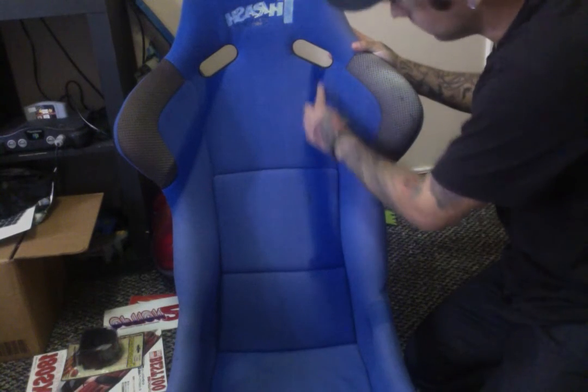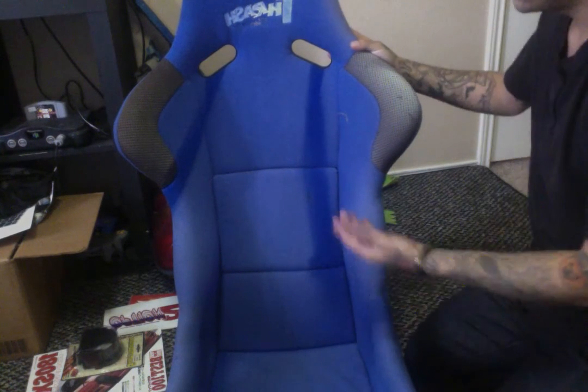I found this seat on Instagram. There's a guy that imports stuff from Hong Kong, and he had this seat up for sale. It was really dirty when I first got it — you can actually see how much cleaner it is now.